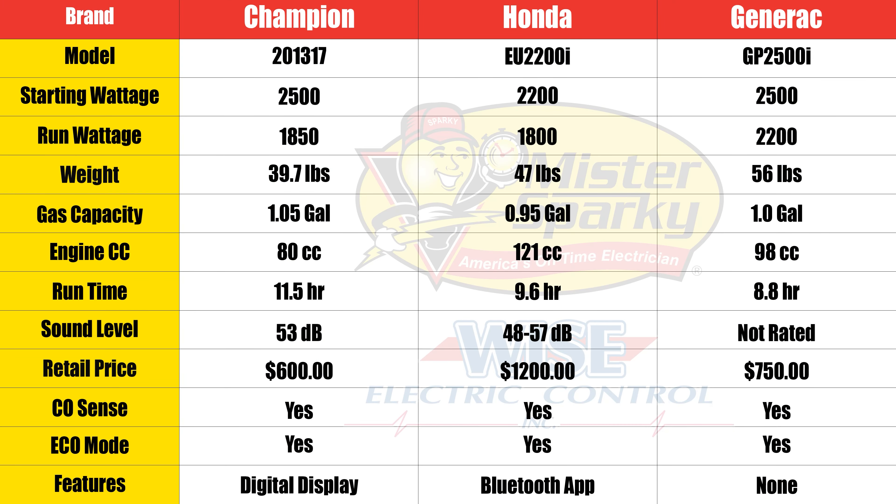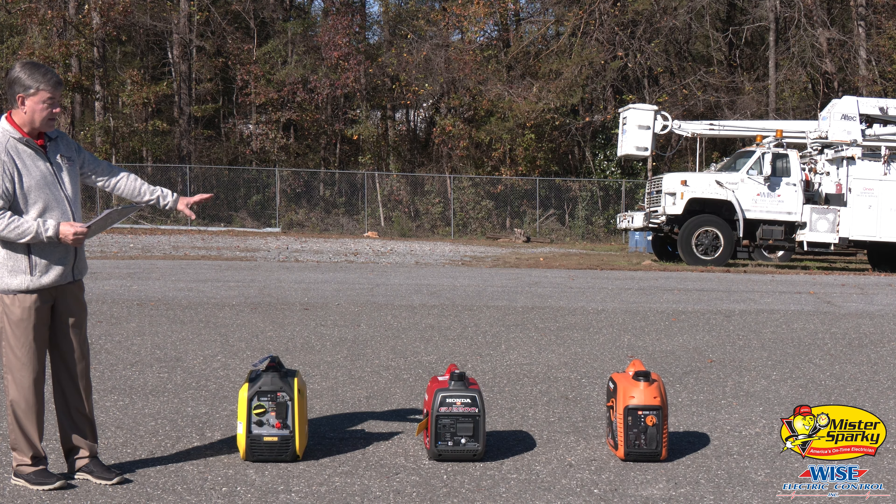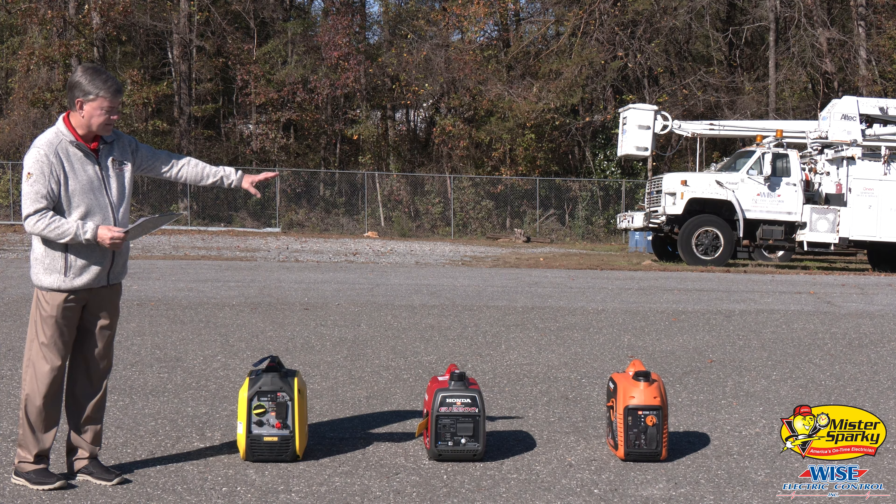They all roughly have a one-gallon tank. The Champion has 1.05 gallons, the Honda has 0.95 gallons, and then the Generac has one gallon. This is where the weight comes in — the Champion's an 80cc motor, the Honda's a 121cc engine, and then the Generac is a 98cc engine.